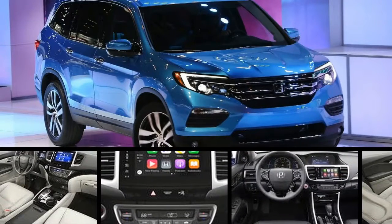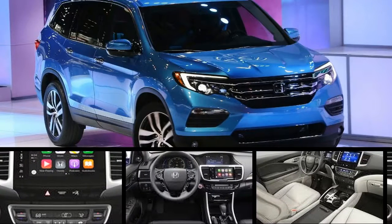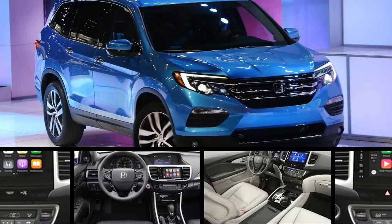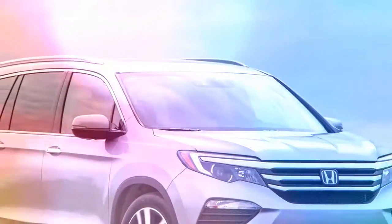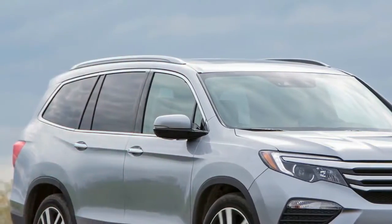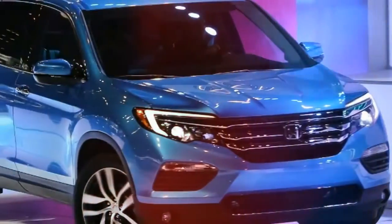The 2017 Honda Pilot is a capable, refined crossover SUV with all the goodness of a minivan, save for the sliding doors. The Honda Pilot was one of the first big crossovers to completely shun the old SUV idiom — no blocky, bluff styling, no truck-like frame, no rugged low-ratio transfer case or knobby off-road tires.